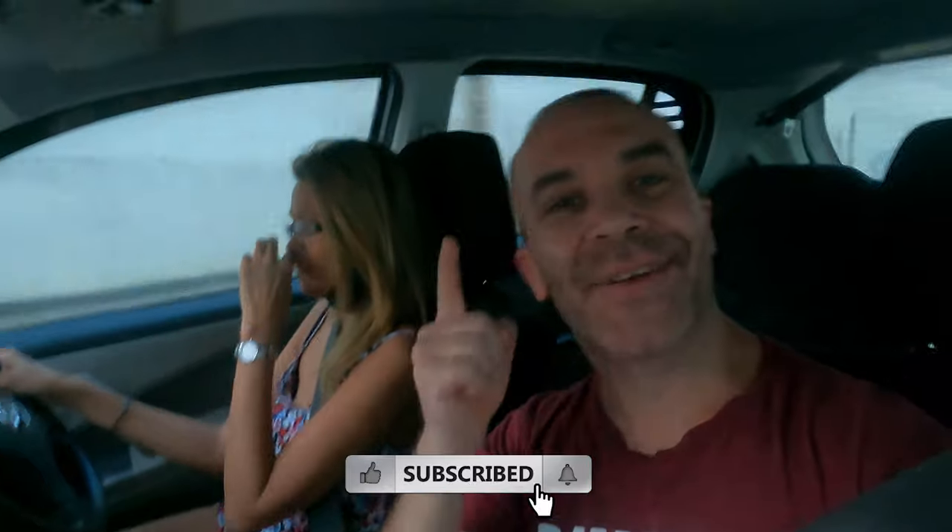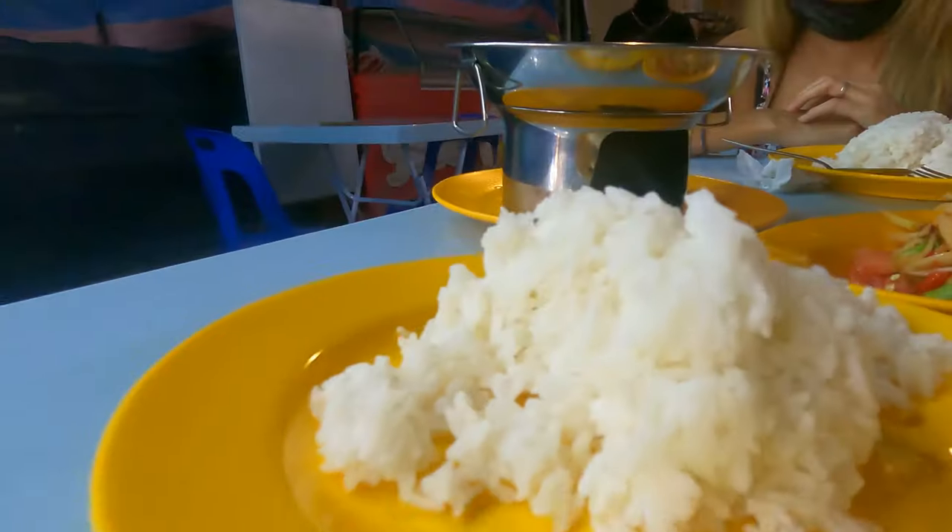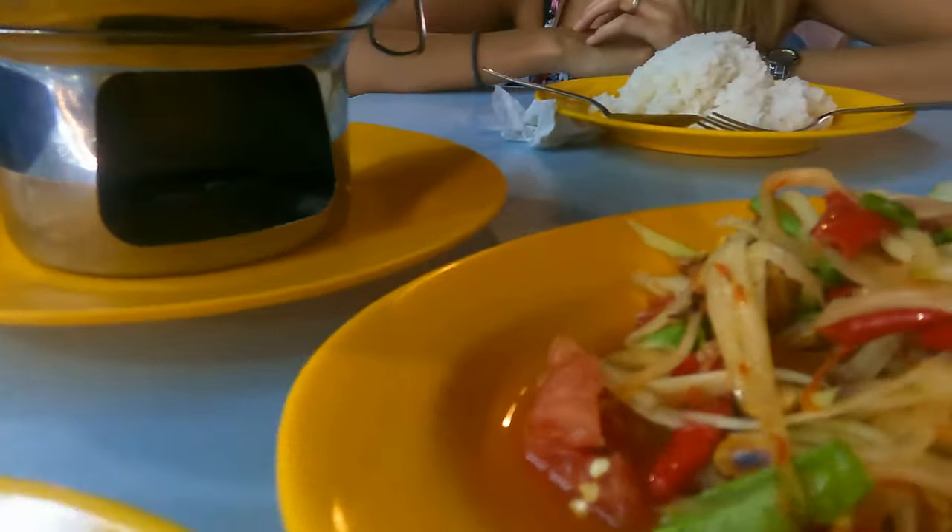Hello guys! How are you today? So if you are new to the channel, we are making videos every Wednesday. So if you do not want to miss any of our videos, please consider subscribing and hitting the notification bell. Today we decided to go to a little Thai restaurant.